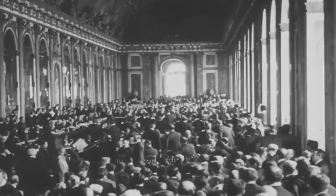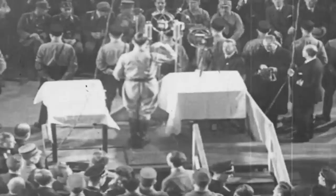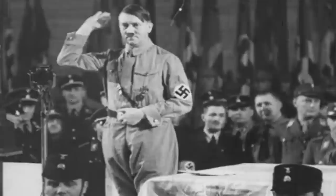Once World War I ended, Germany was forced to sign the Treaty of Versailles, which forbade the nation from maintaining an air force. But when Hitler rose to power in the early 1930s, he began to rebuild the Germanic Air Force from scratch.